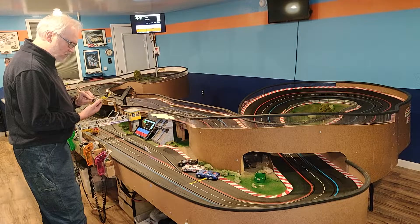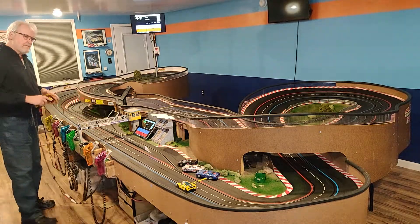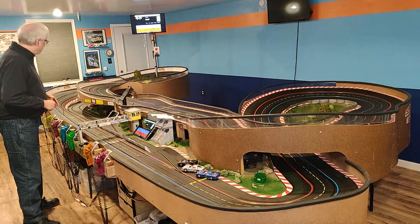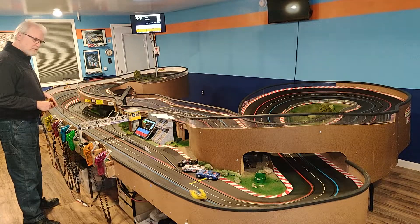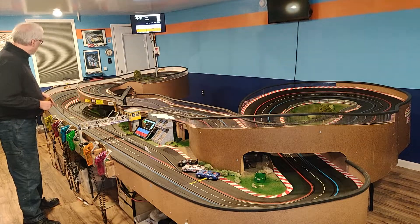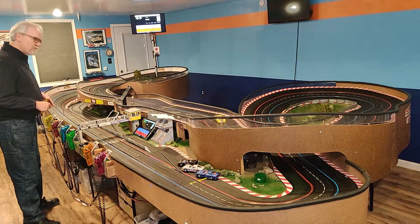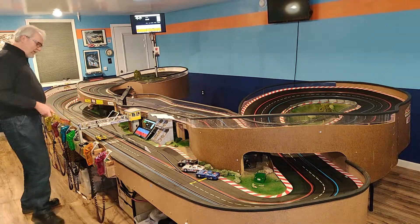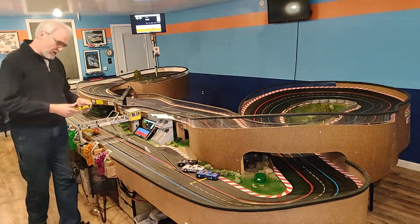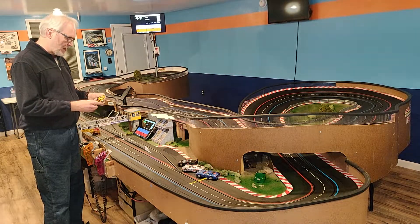Now this is the car that has the aftermarket motor and stock magnets removed. Let's see how it is. It's turning laps around 5.0 to 5.2 seconds. I like this one — it's got a little more punch, a little more top end, and it's very forgiving. Got it sideways a few times and it came back easily. Easy to drive.